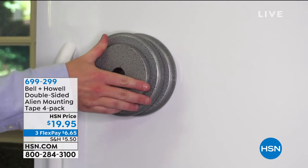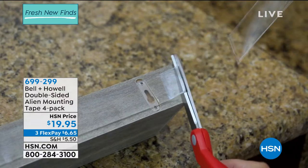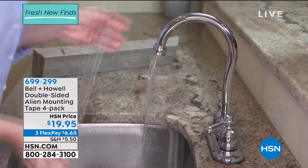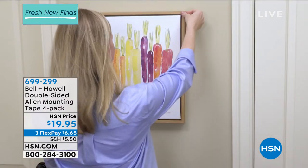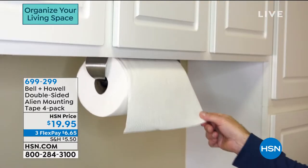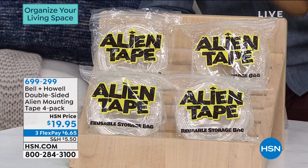Alien Tape works on glass, tile, stone, brick, and wood. Maybe you want to put a rug down on the floor so it doesn't move, or secure furniture — it's for those surfaces and walls that you don't want to drill into or hammer into. You just use alien tape. You're getting a four-pack today; each pack is 10 feet of alien tape for $19.95, on three flexible payments of $6.65. Wait till you see how strong it is.